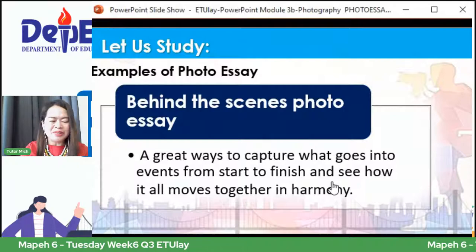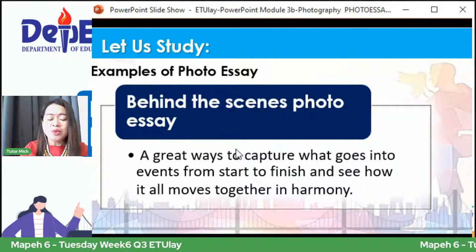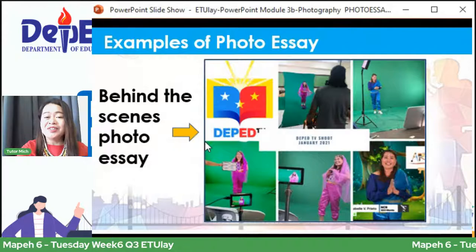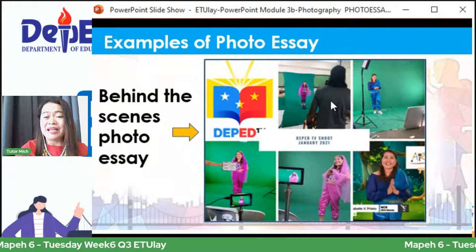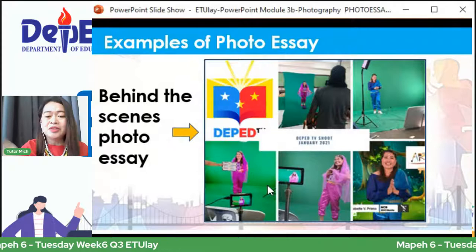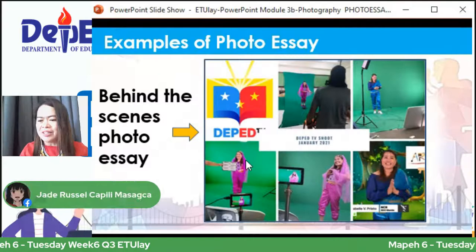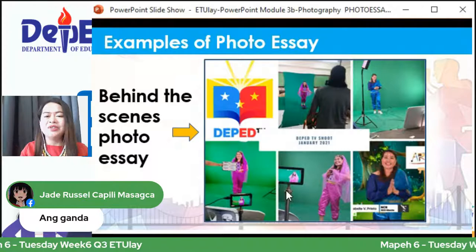Dumako na tayo sa behind the scene photo essay — isa ring example ng photo essay, na yung mga eksena ng isang show, photoshoot, o isang palabas. Meron ditong example sa DepEd TV ni Tutor Jin — makikita yung pag-ready, pag-handa para sa shooting, pag-orient ng director, nagtatake ng photo, nagshoot, at ini-air na. Very good sa lahat ng ating mga learners ngayon — napakahusay, napaka-active!